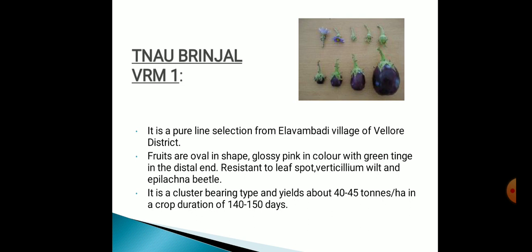TNAU Brinjal VRM1 is a pure-line selection from Balodistic. Fruits are oval in shape, glossy pink in color with green tinge at the distal end. Resistant to leaf spot, verticillium wilt and epilachna beetle. It's a cluster-bearing type. Yield is about 40 to 45 tons per hectare in a crop duration of 140 to 150 days.